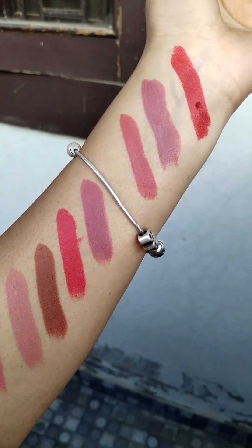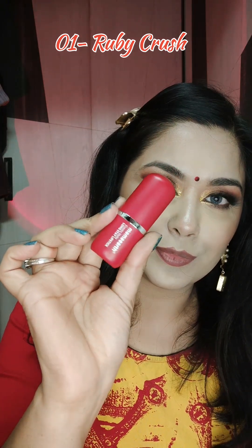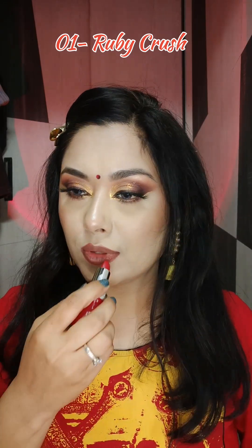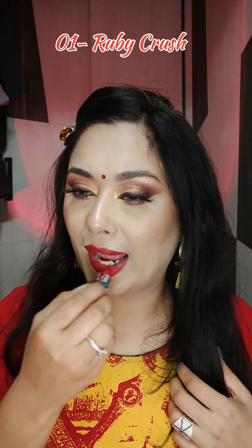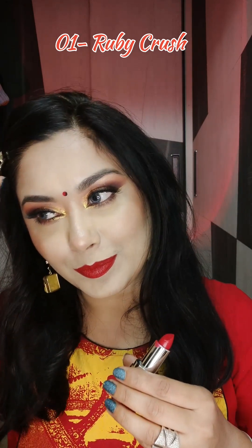Now let's look at the lip swatches. I'm doing the lip swatches in sequence, starting from 01 and going up to 09. I'll mention the shade number and shade name on screen. You can see how easily it glides — the formula is very soft and creamy. If you don't like drying lipsticks or liquid lipsticks, and you prefer creamy lipsticks, then you must try these.